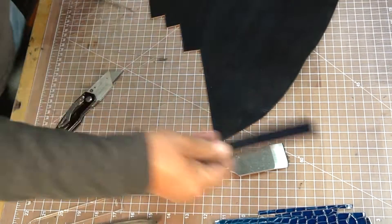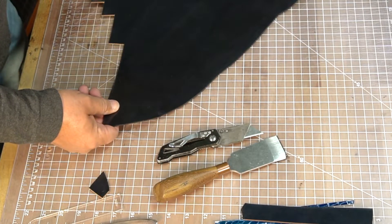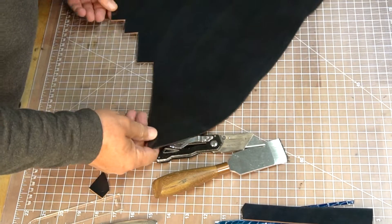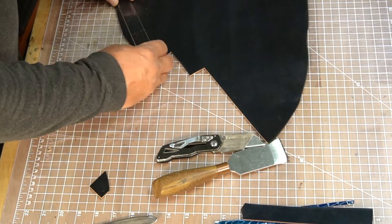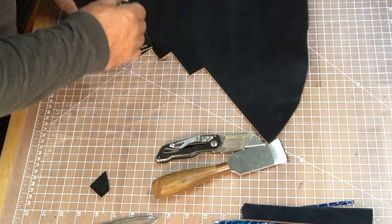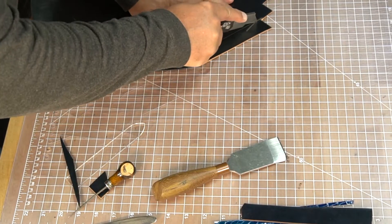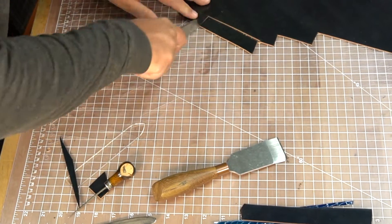A lot of times people think, how is that graded? It's graded on the size of the scales, the quality of the skin itself, and also the sizing — specifically the overall belly area, and that's measured in centimeters.